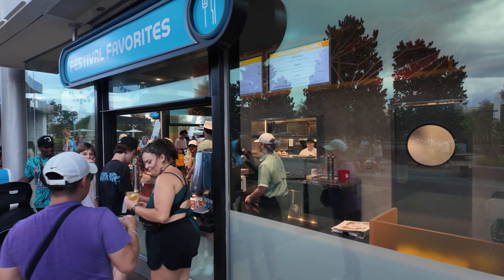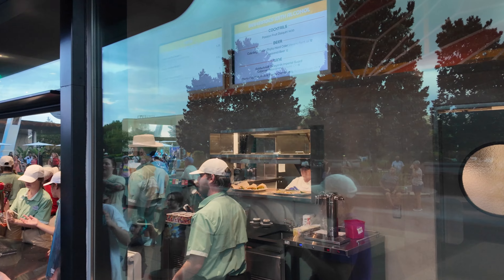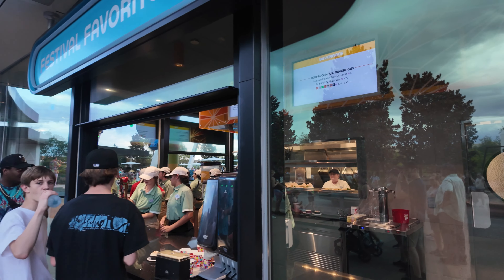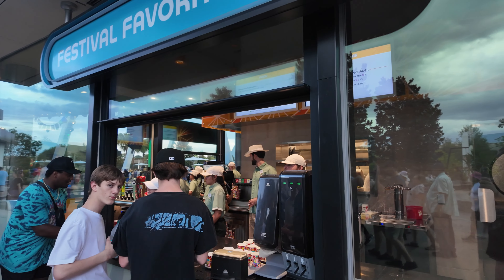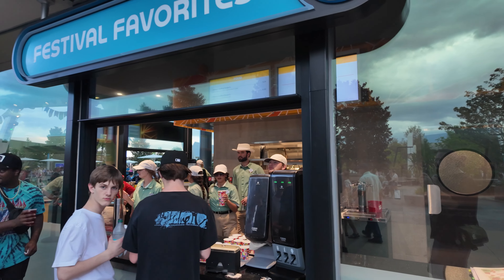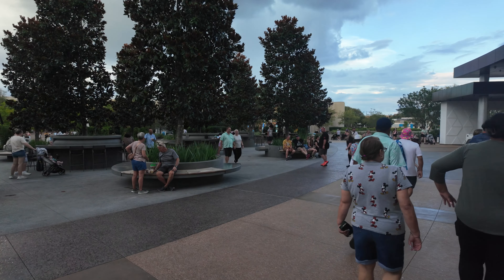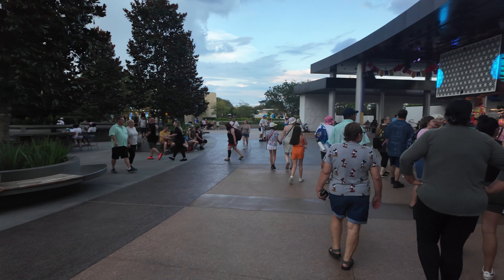Right by the band they do have a Festival Favorites food area. I've got a few things on the menu I'll try to get — probably can't see it too well. One thing we do wonder is whether this will switch with the different festivals, putting the actual festival favorites from each festival here and switching up the offerings. But we're not really sure because I don't think there's been anything said about that.